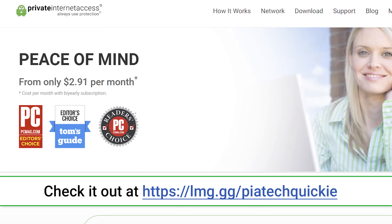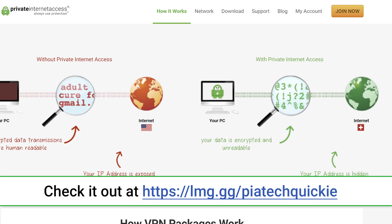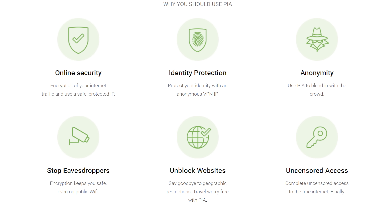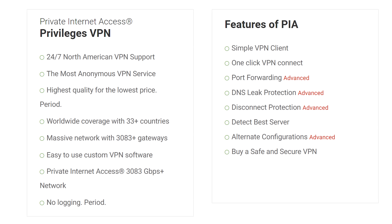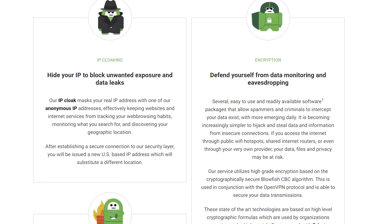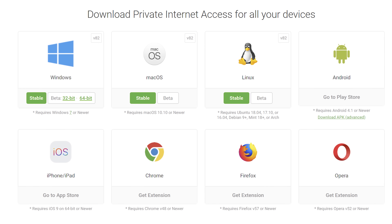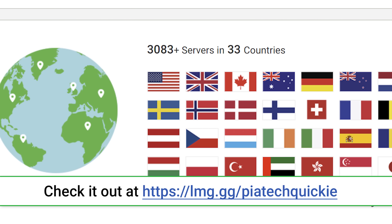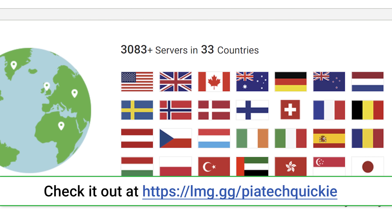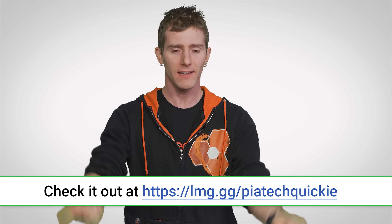Private Internet Access VPN — not only does PIA work on up to five devices at once, hiding your true IP address and allowing you to bypass geo-restrictions and censorship, making it appear as though you're connected from somewhere else, it also blocks unwanted connections to help prevent attacks, auto-blocks all traffic if the VPN disconnects, and it even includes MACE, PIA's built-in malware blocker. PIA supports multiple VPN protocols and encryption levels, with apps for Windows, Mac, Android, iOS, Linux, and a Chrome extension. They have over 3,000 servers in 28 countries and don't log user activity. Check them out today at the link below.